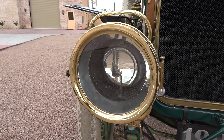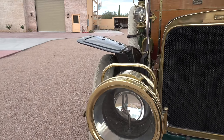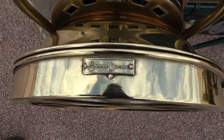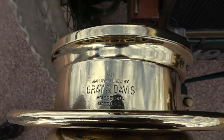These are the brass acetylene headlights. There's a flame that goes inside, gets amplified by the lens on the back side. It's got a carbide generator, as well as an acetylene tank that's underneath the back seats.